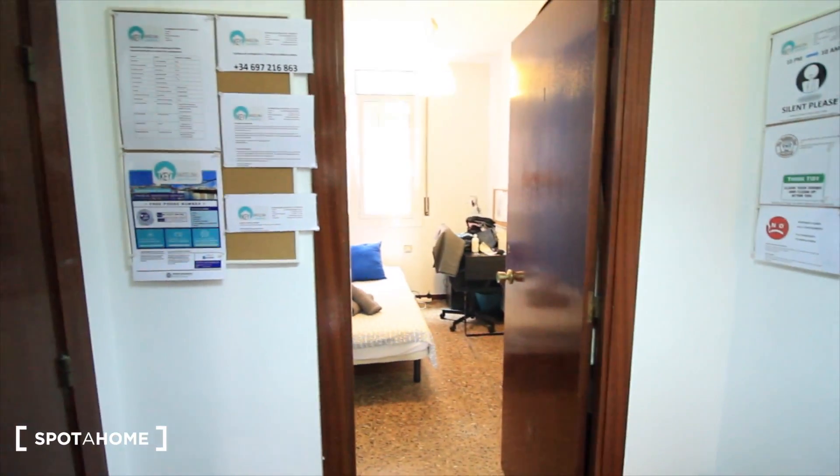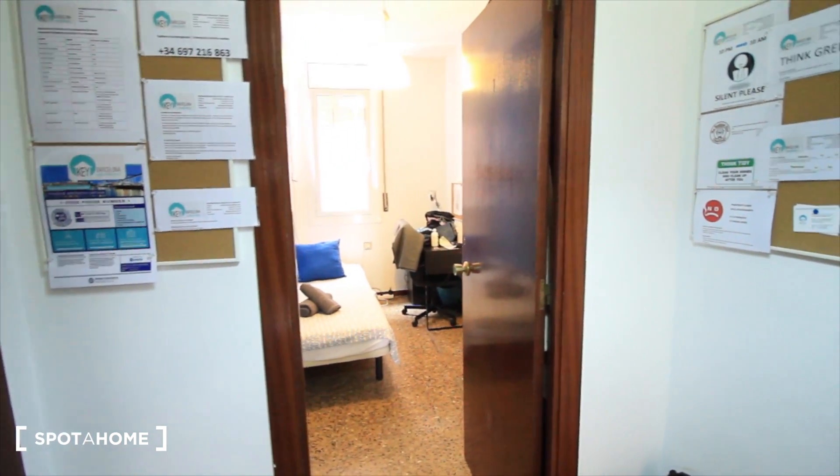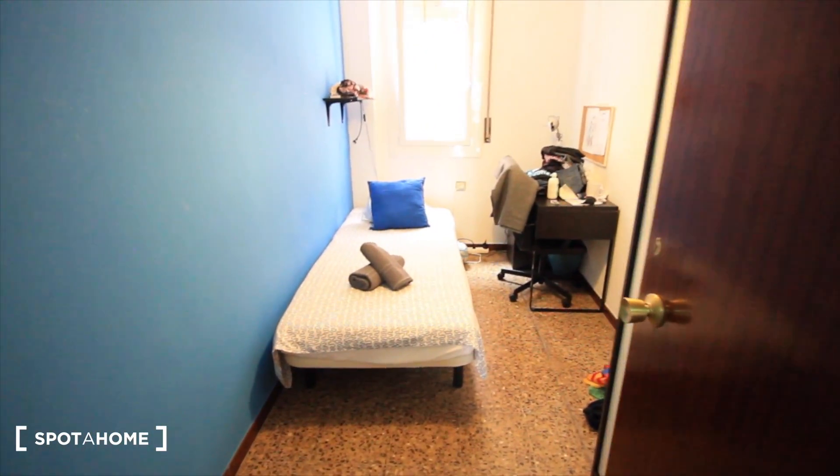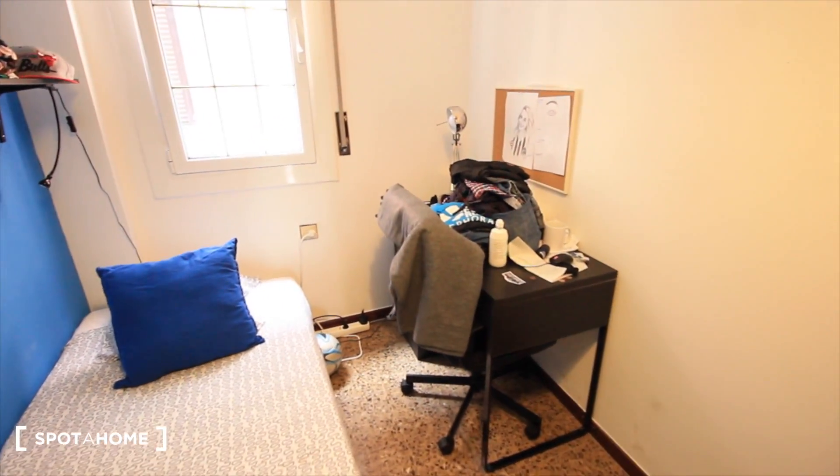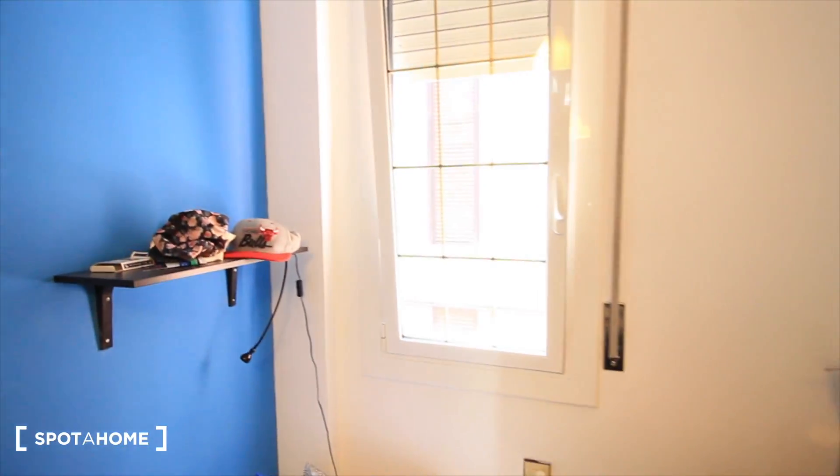And bedroom one, here. So let's start here with bedroom one, with a single bed, there's a desk. Now there are tenants, sorry for it. Window to the street Santa Madrona.